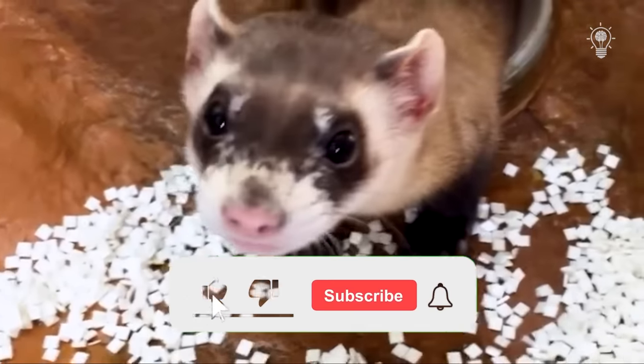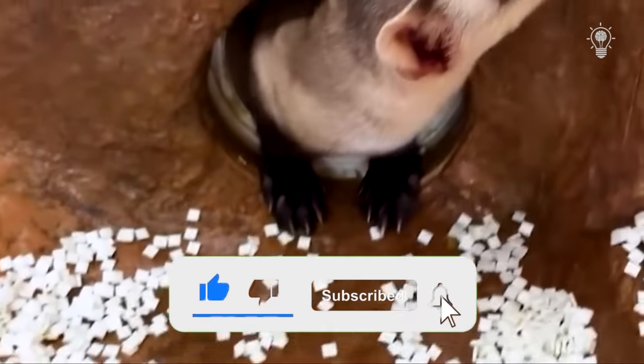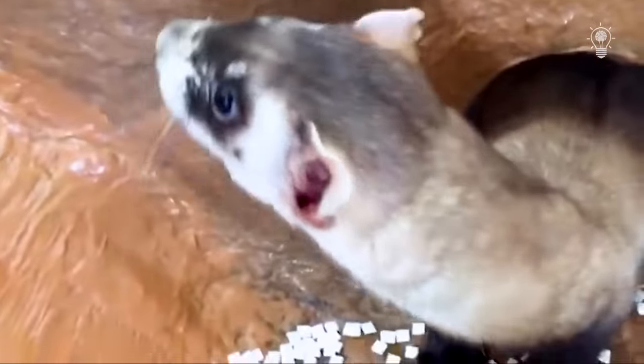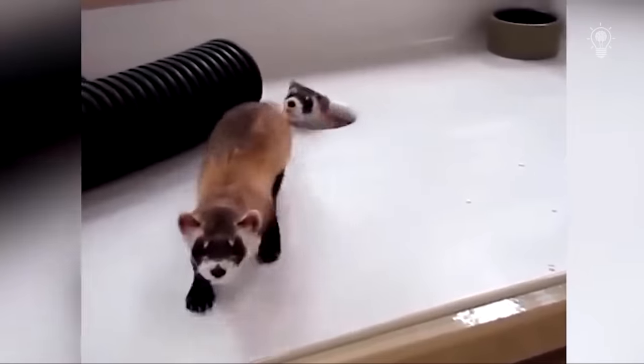If you liked the video, do not forget to like and subscribe to the channel, because your activity motivates us to create new interesting videos. Thank you for your attention, and see you soon!